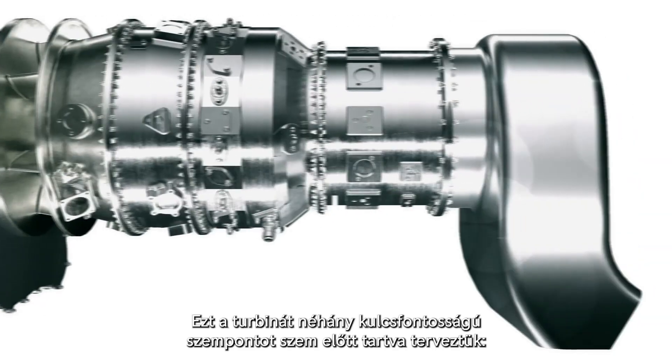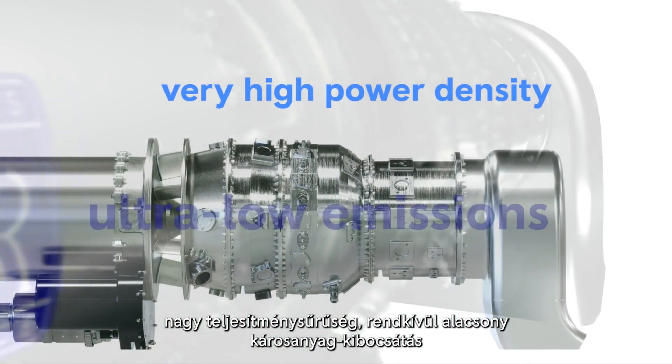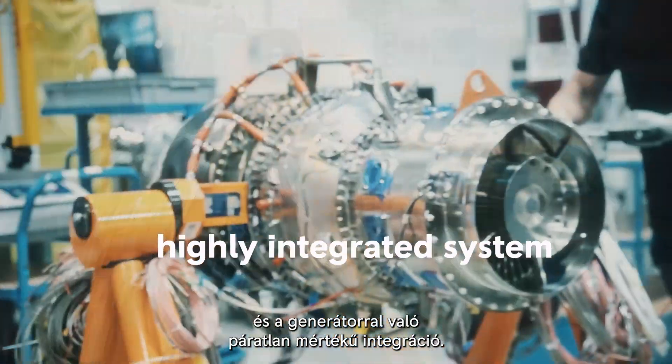This turbine was designed with a couple of key aspects in mind: very high power density, ultra low emissions, and an unmatched degree of integration with a generator.